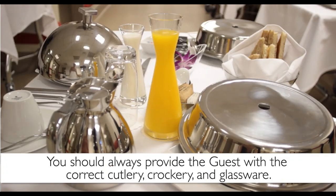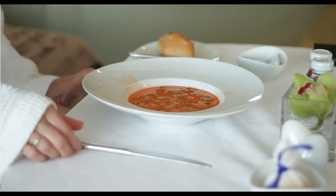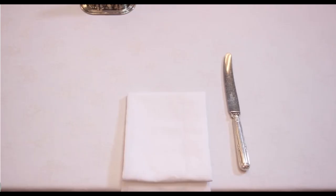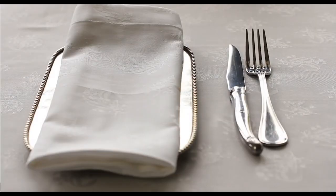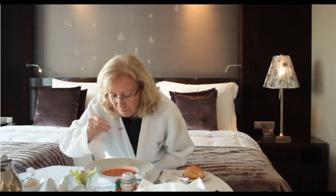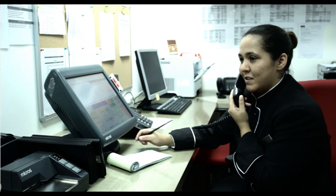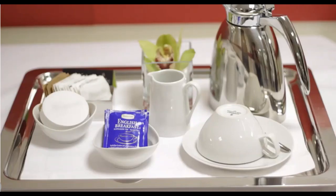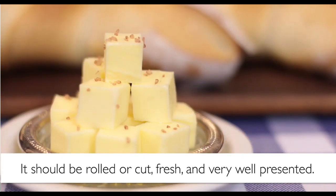You should always provide the guest with the correct cutlery, crockery and glassware when you set up the trolley, and it should be based on what the guest has ordered. That means if the guest ordered soup, they should be provided with a soup spoon, and if they ordered a steak as the next course, they should have a steak knife and fork. Without the appropriate cutlery, guests will struggle with their meal and will not enjoy their dining experience at all. If the guest points out that they do not have the correct cutlery, apologize sincerely and rush to bring them the appropriate pieces immediately. If you have offered bread, there should always be butter too, and it should be rolled or cut, fresh and very well presented.